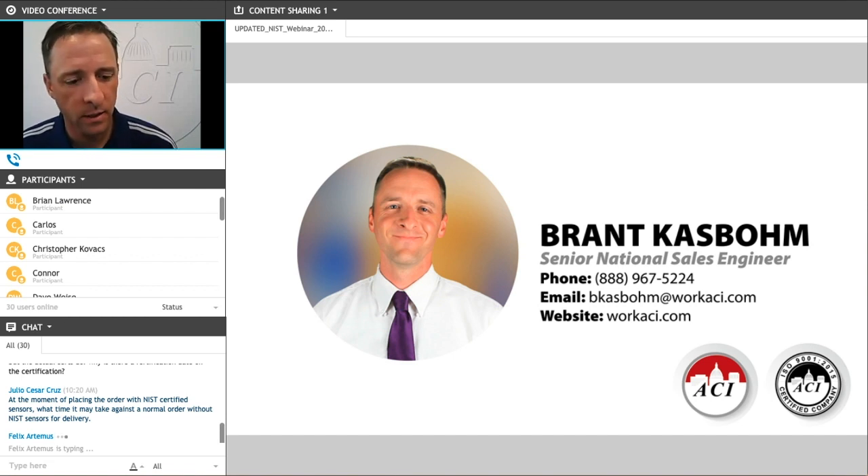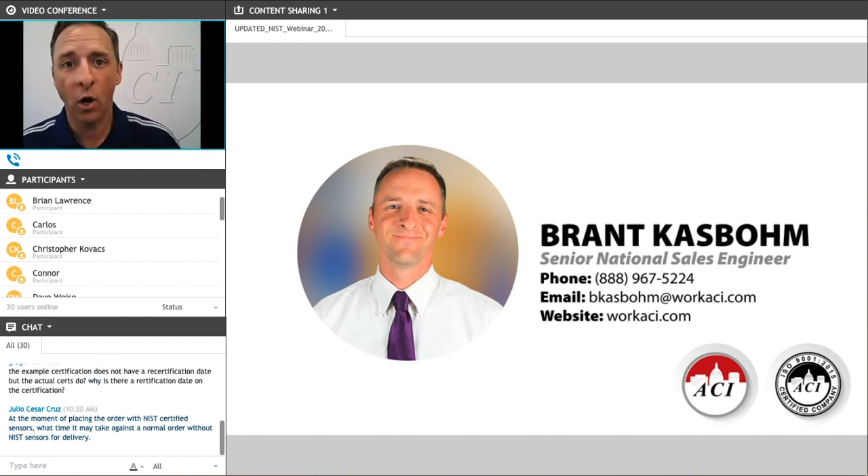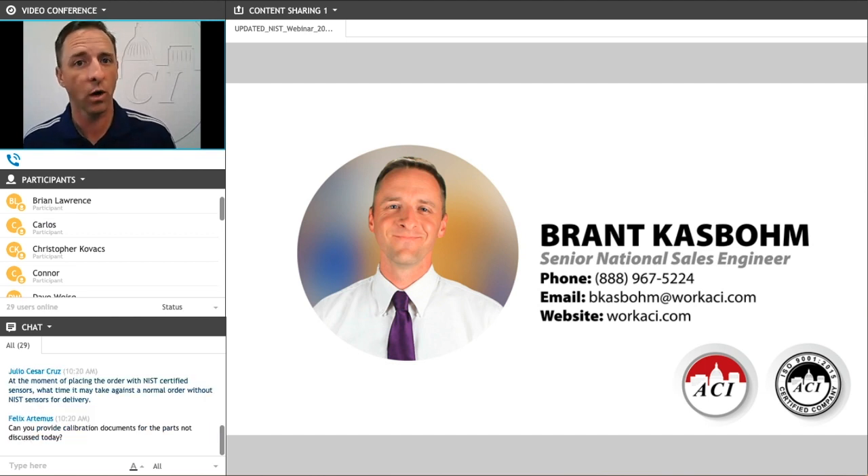The first question from Tony Davis is: We received an order and now the customer is requiring NIST certificates — what can we do? There are certain products where we do have the ability to provide the documentation after the fact. That's limited to our humidity sensors — all of our humidity sensors are tested and calibrated in NIST chambers, so we do keep that documentation on file. However, for our pressure and temperature sensors, those are not tested or calibrated in the specific NIST chambers unless ordered specifically that way, so those units would have to be sent back to us for retesting and recertification.